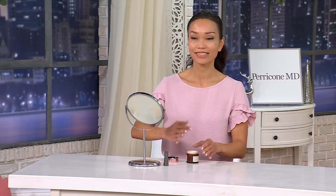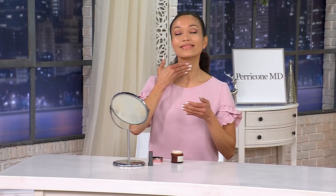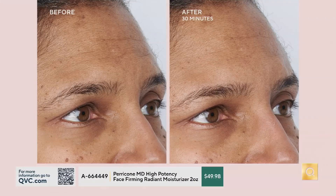Look at Sheila applying it right now — you can already see the radiance. Look at her forehead, the cheek area. She is starting to glow with that lit from within radiance. This is truly going to transform your skin. If you've got dull skin and you look in the mirror and it kind of looks gray or sallow, especially getting into those winter months, this face finishing and firming radiant moisturizer is exactly what you need for that instant radiance plus the skincare benefits you expect from Perricone MD.